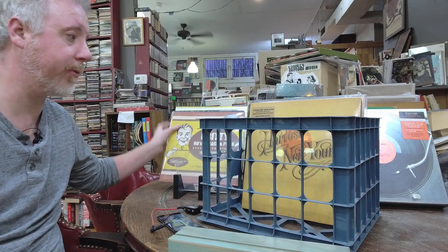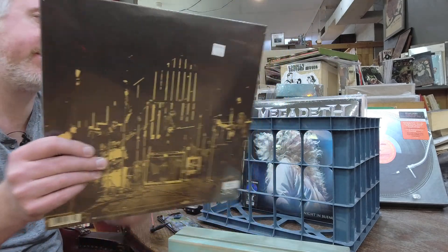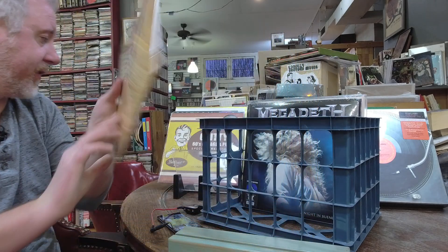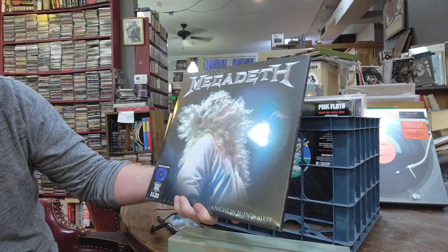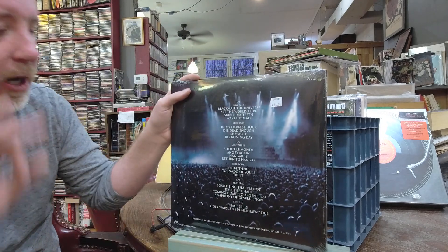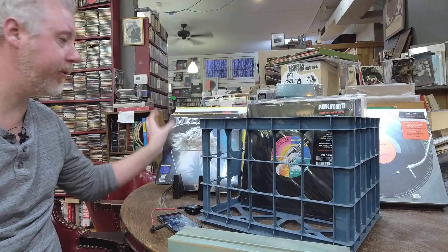Neil Young Harvest back in the shop, $36, original analog master tapes. Since all the Neil Young stuff is no longer on Spotify, you can still get it on good old trusty vinyl. Megadeth A Night in Buenos Aires, $48, but it is a 3LP set — trifold. Megadeth records are kind of hard to get right now.